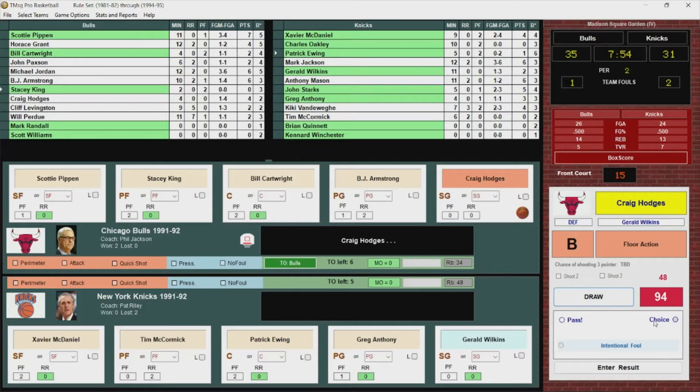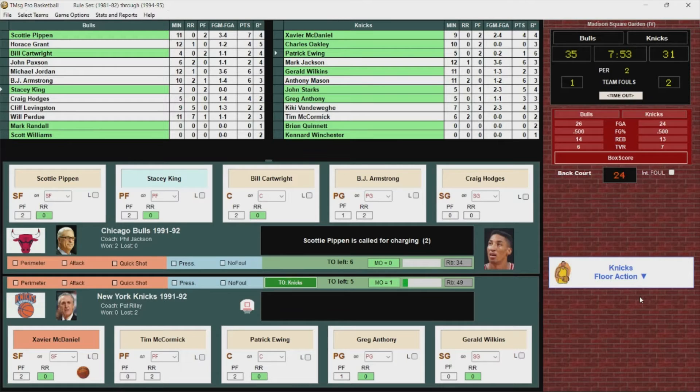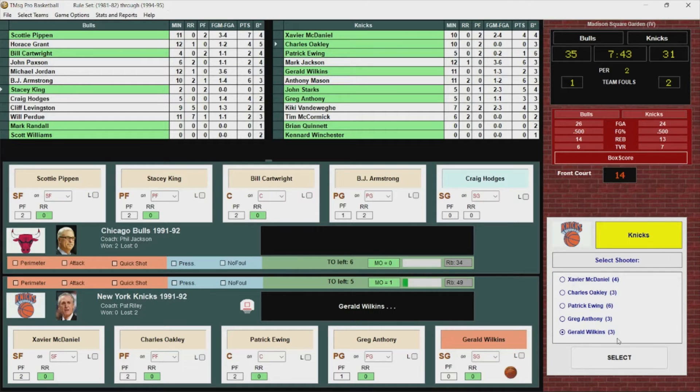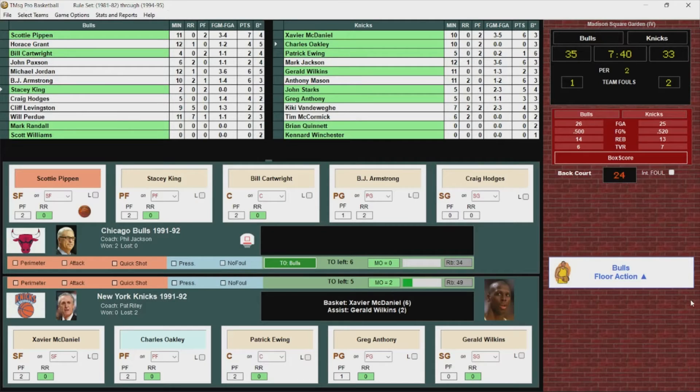Craig Hodges gets it to Pippen, but Pippen is called for the offensive foul — his second. Charles Oakley checks back in. Here come the Knicks — Wilkins over to Xavier McDaniel, glides to the basket, scores it, puts it up and in. He's got six, and it's a two-point game.